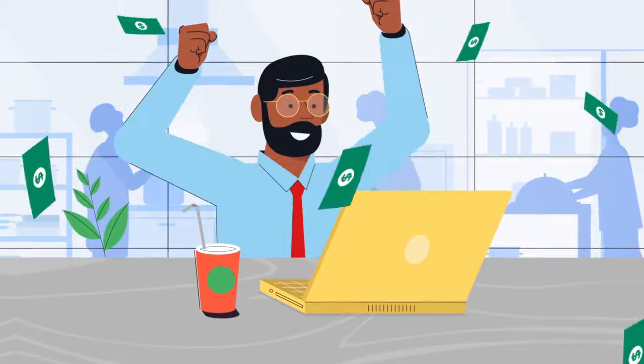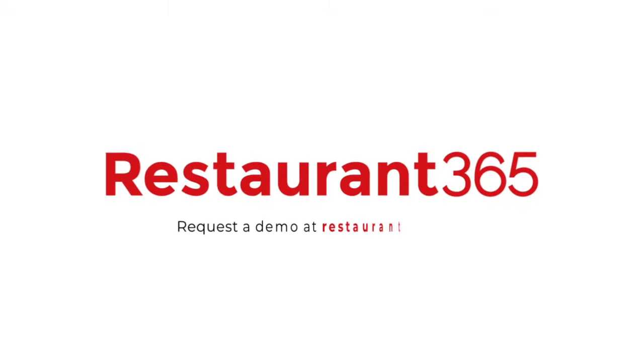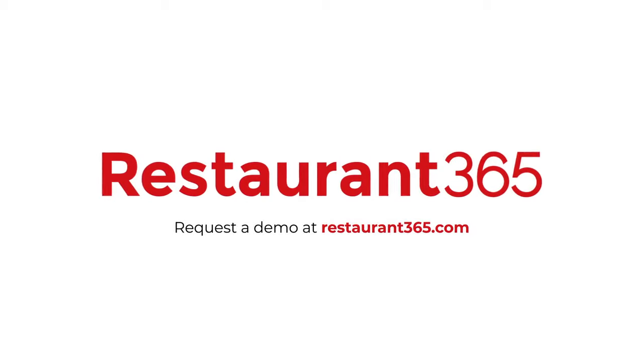Minimize fraud, maximize cash flow, and make your AP team happier by using Restaurant 365's AP Automation Suite for your restaurants. Talk to us now.